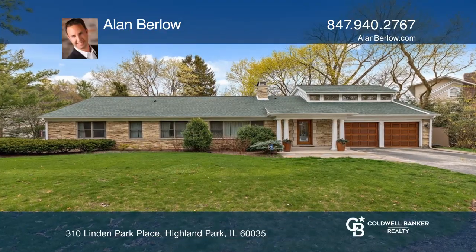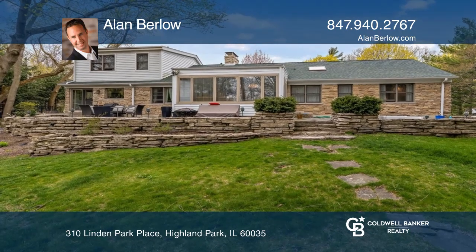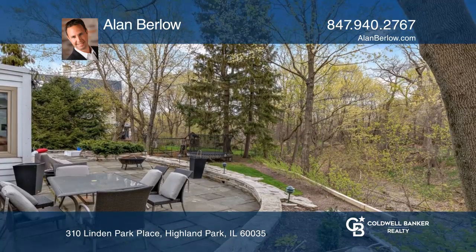This home is located in an incredible location close to Lake Michigan. Enjoy the wonderful views and entertaining space on the stone patio.